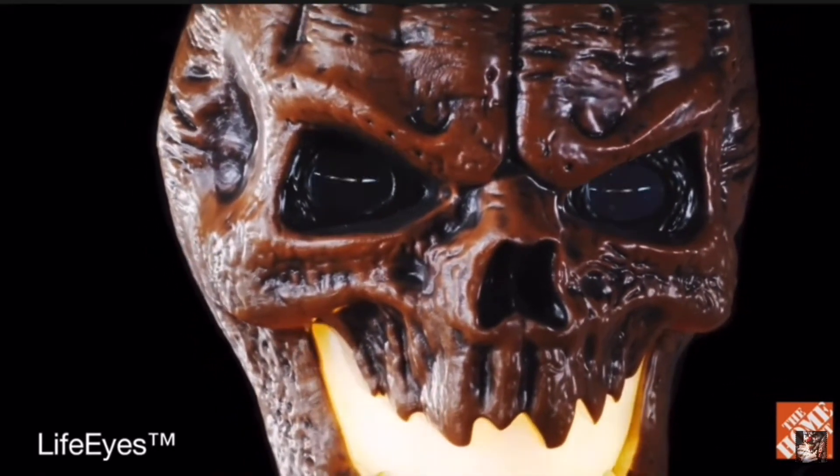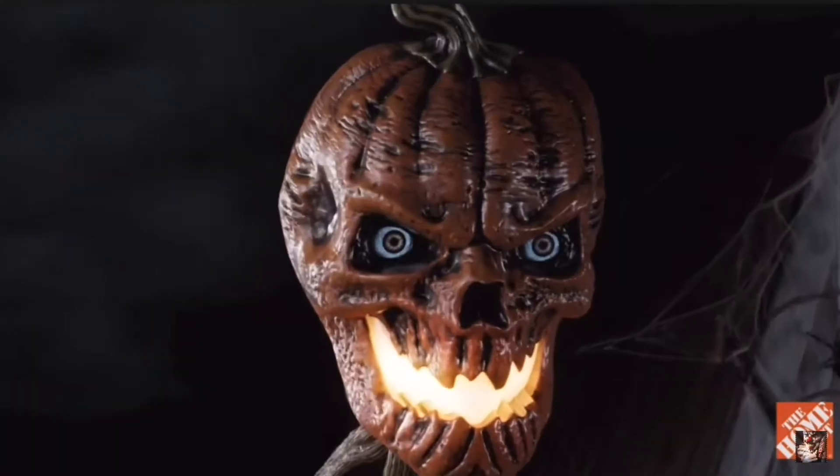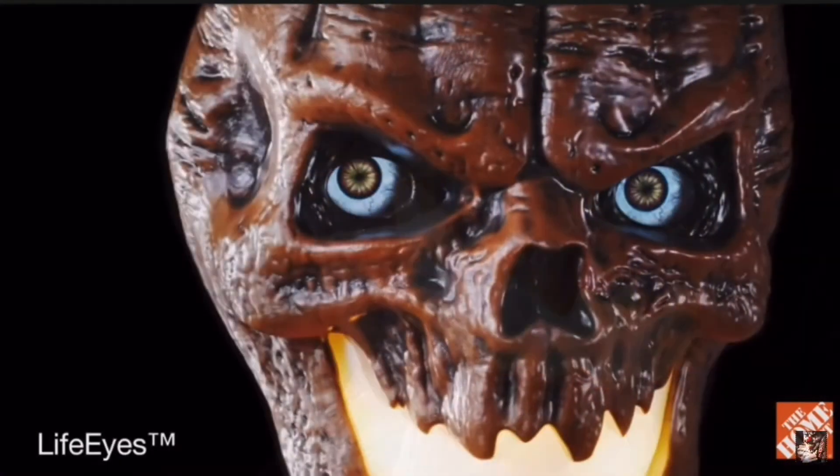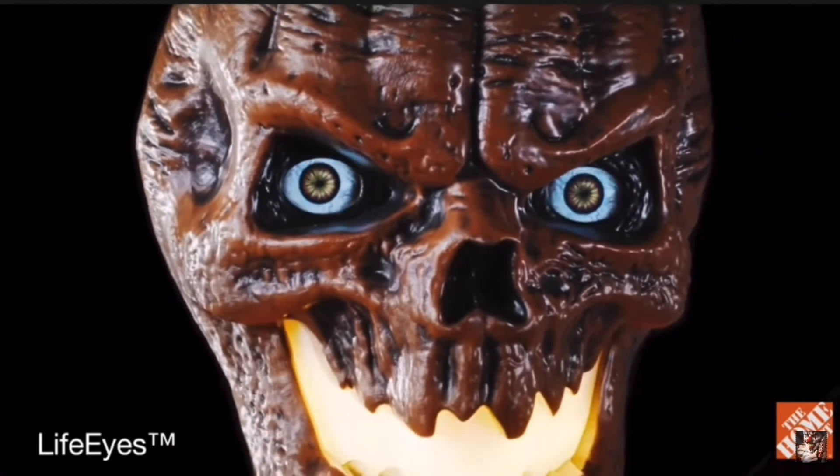Alright you guys, I'm really liking this prop. The eyes are really creepy, really well-done prop. Let me know what you guys think of this one.